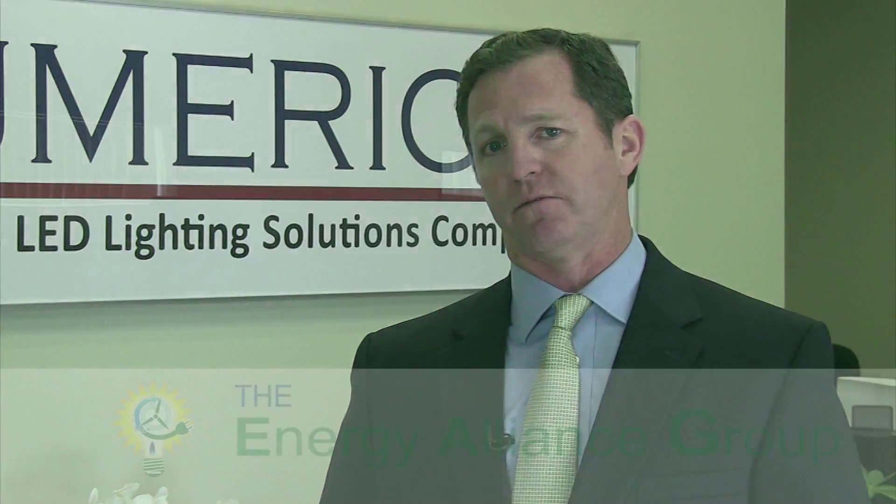Another factor to consider is that being local — right here in Michigan — not only do we work with the utilities to maximize rebates and work with Star Lincoln and Energy Alliance Group through the rebate process, but the products are actually made here. So they qualify for an extra made-in-Michigan bonus rebate, which was beneficial in this case, again making the financing more attractive for Star Lincoln.